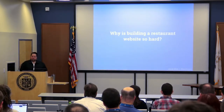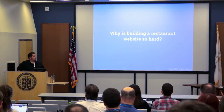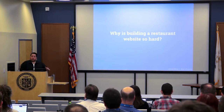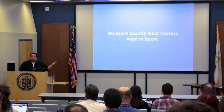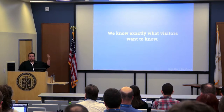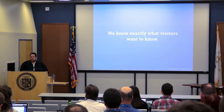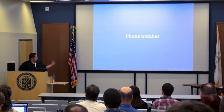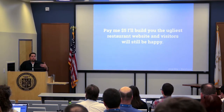I rag on restaurant websites a lot, but when we're talking about getting people in and out quickly, a restaurant website is a perfect example, because you know exactly what your visitors need. What are you looking for on a restaurant website as a consumer? Reservations. Menu. Phone number. Hours. Location. That's it. That's all you need. If you pay me five bucks, I'll build you the ugliest website, but it'll work for your users.